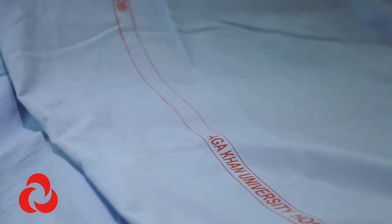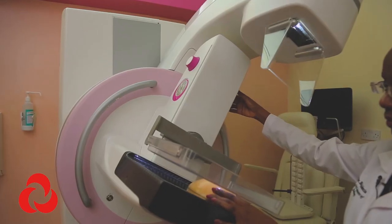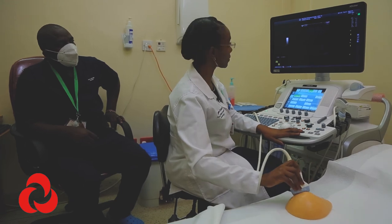Every patient should be comfortable coming to AKU, knowing we will give them the best of care. My message to women is: there is hope even with a diagnosis of breast cancer. We now have advances in screening where we detect cancer at a very early stage — some of these women don't even require chemotherapy. The cancer is removed, it's curable, and their outcomes are as good as other women in the population. I'd urge women to get screened — don't wait for a lump, get that mammogram done.